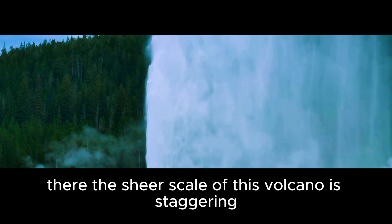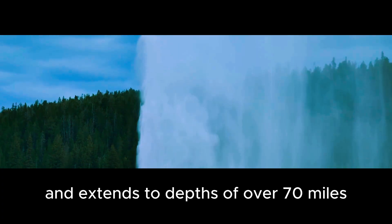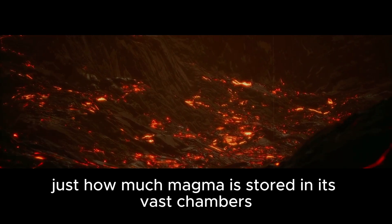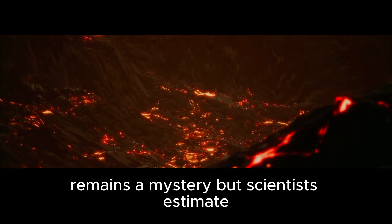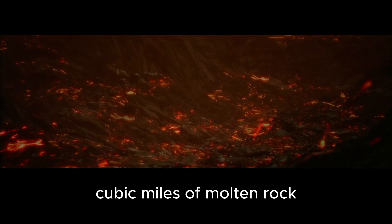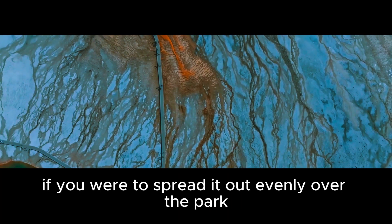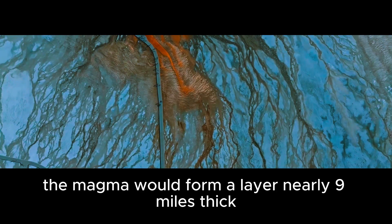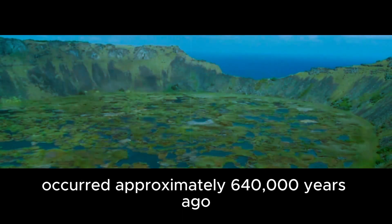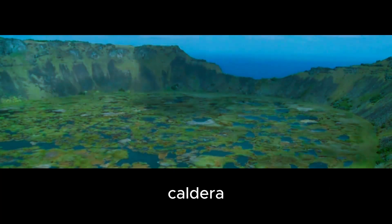The sheer scale of this volcano is staggering — it's 43 by 28 miles across and extends to depths of over 70 miles. Just how much magma is stored in its vast chambers remains a mystery, but scientists estimate it could contain anywhere between 1,000 and 3,000 cubic miles of molten rock. To put that into perspective, if you were to spread it out evenly over the park, the magma would form a layer nearly nine miles thick. The most recent eruption occurred approximately 640,000 years ago, resulting in the formation of the Yellowstone Caldera.